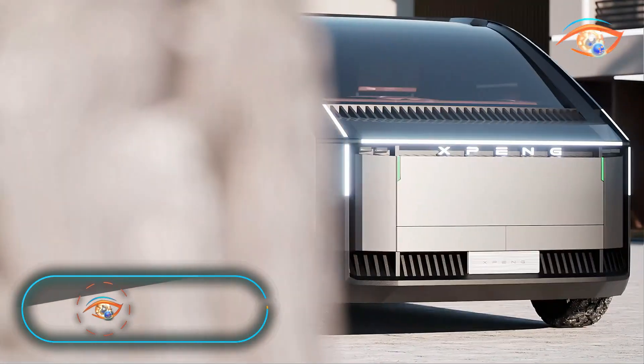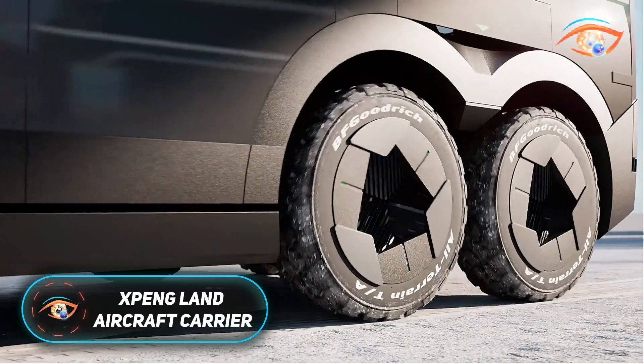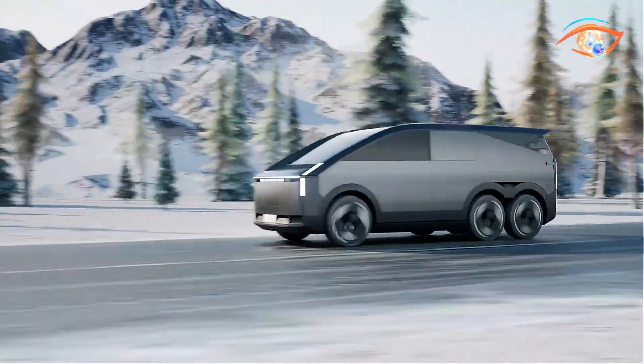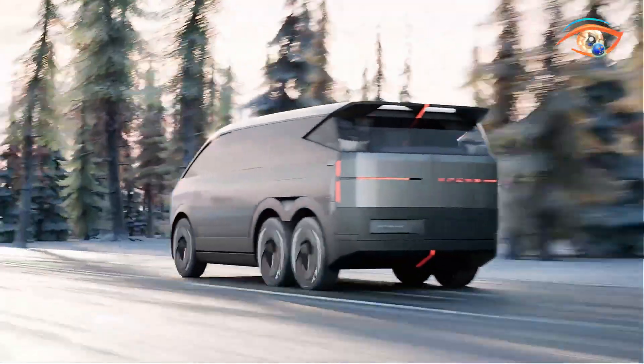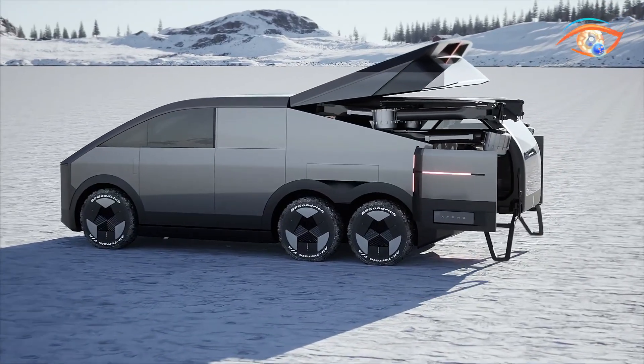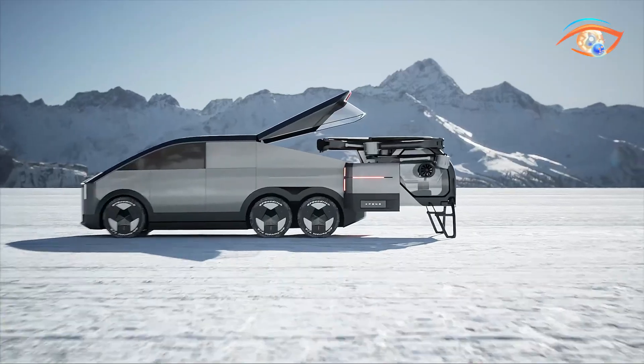The Xpeng Aero-HT Land Aircraft Carrier is a groundbreaking innovation in personal transportation, seamlessly integrating road and air travel. This modular vehicle comprises a robust six-wheeled ground module known as the Mothership, and a detachable electric vertical takeoff and landing aircraft.